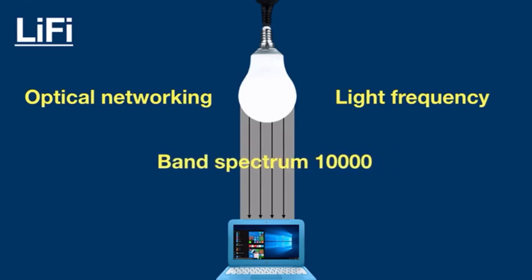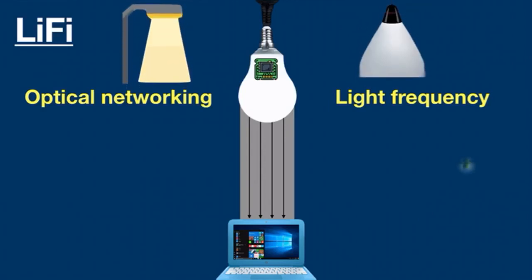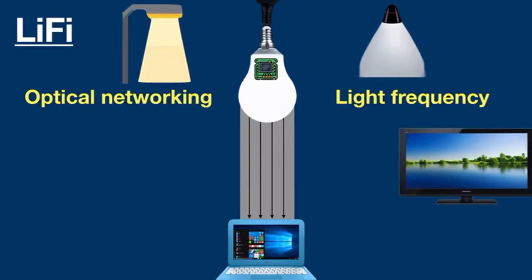Li-Fi uses light frequency, and its band spectrum is 10,000 times more than radio frequency. Li-Fi technology only needs a light source — an LED bulb with a chip inside — to transmit signals through light waves. It will allow you to connect to the internet using light from lamps, street lights, and LED televisions. In addition to being cheaper, safer, and faster than Wi-Fi, it doesn't need a router — all you have to do is point your devices towards a light bulb to surf the internet.